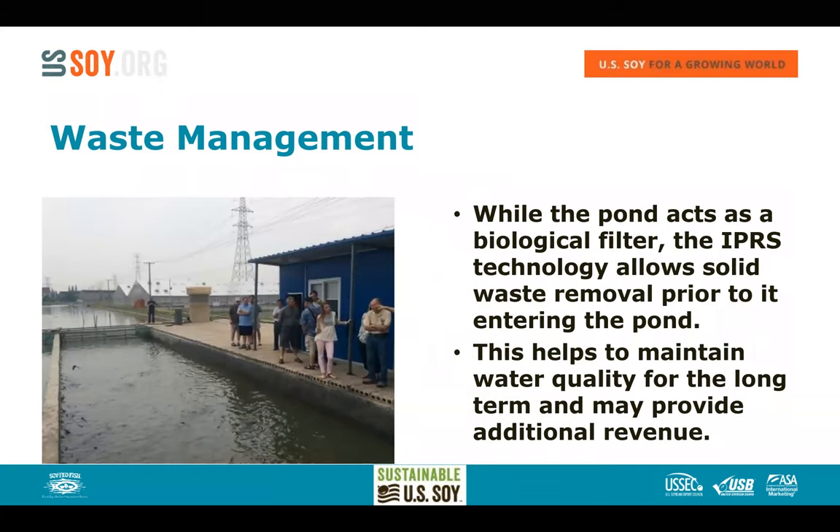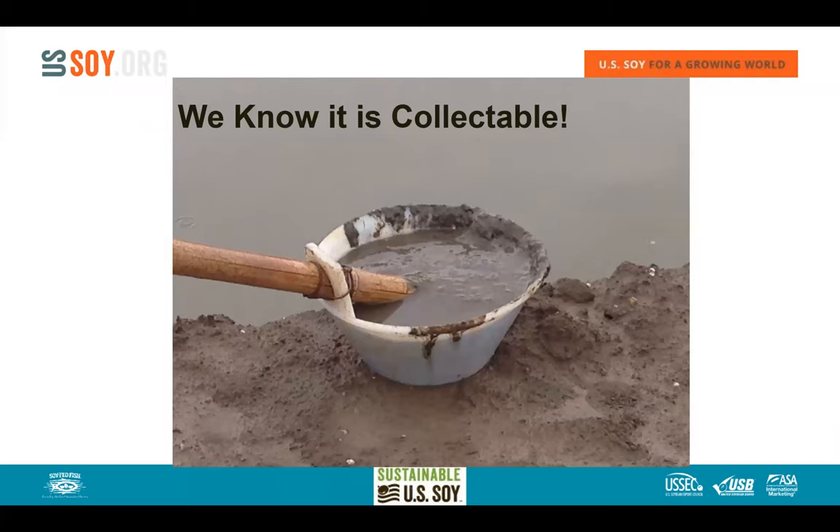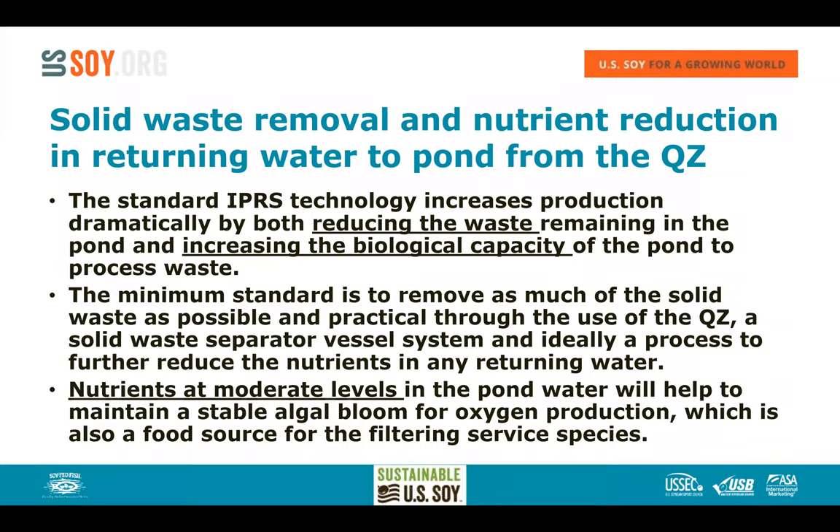The pond acts as a biological filter for this system. We want to keep it as aerobic as possible by mixing top to bottom, and we also collect and remove a large portion of organic material in the quiescent zone. Removing this organic material reduces the waste load and oxygen requirements on the pond system, relieving some of what's needed to assimilate the fish's waste load.